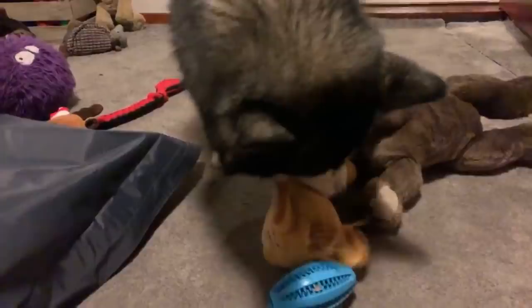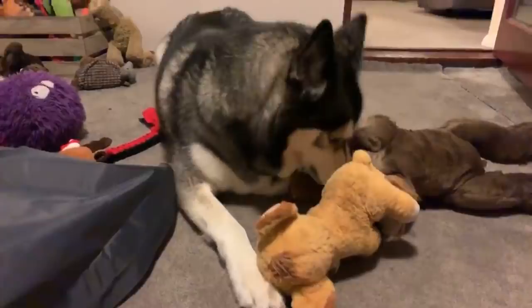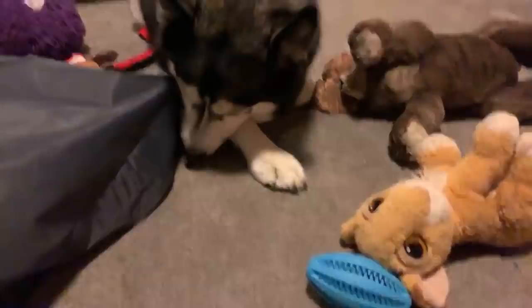I hate movies where the animals die. A t-shirt once said 'I don't care who dies in the movie as long as the dog lives' — me too, Valerie. It's so sad. I think, why did they have to make that happen? Unless it's a pivotal part of the story — but still really sad. I'm very sensitive about my dogs and others too.